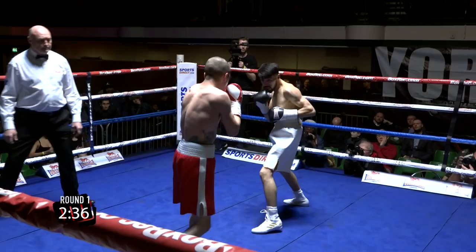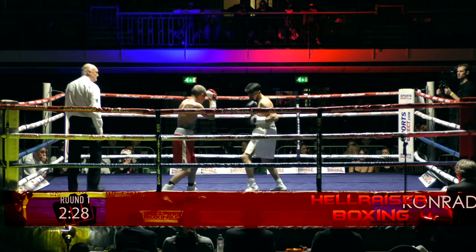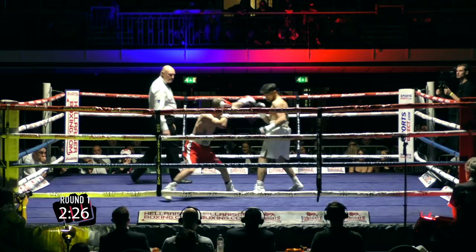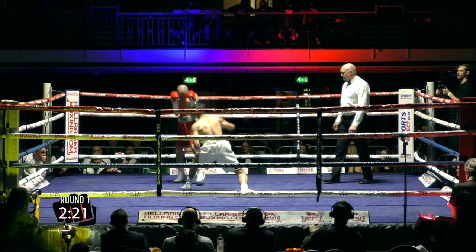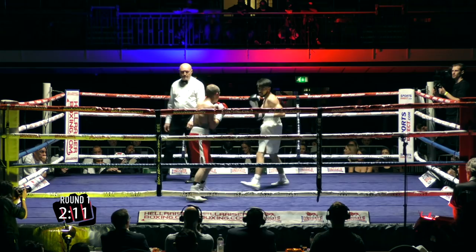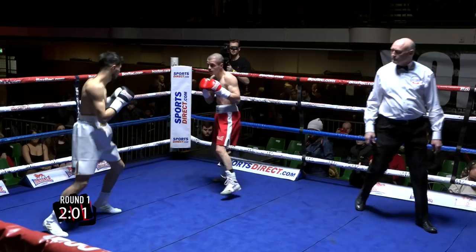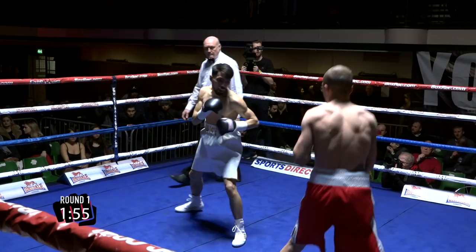Kidemi coming out very sharp, very controlled — exactly what you like to see from fighters, really. Beautiful body shot. Sharp lead left jab from Kidemi. Feet look nice too, good balance and poise. Jimmy Tibbs in the corner again, and lads that come out under his tutelage always look in excellent condition.